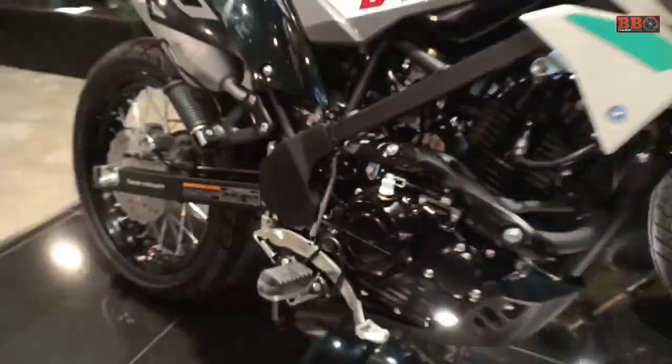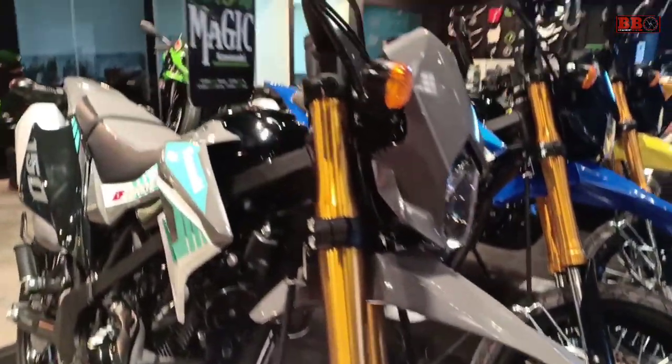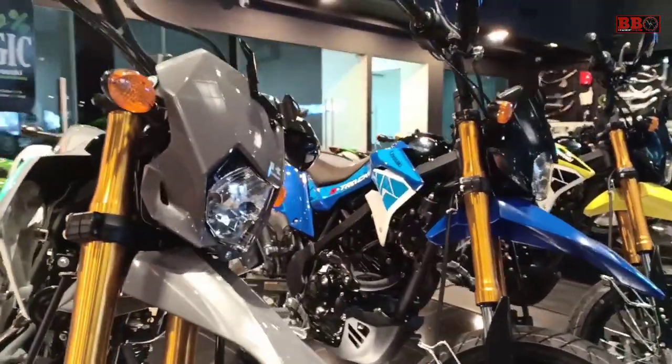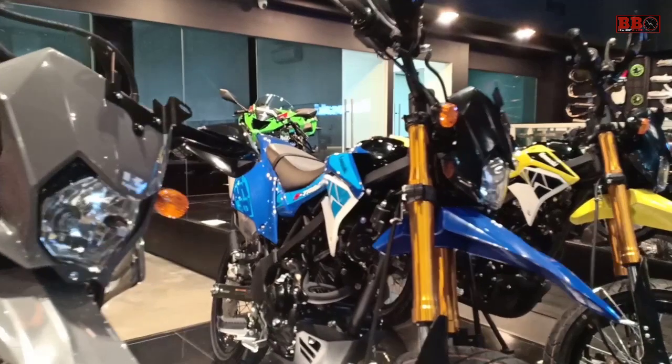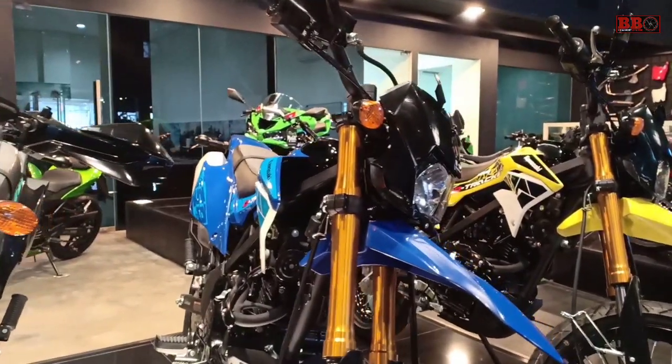D-Tracker memiliki panjang 2015 mm, lebar 950 mm, serta tinggi 1130 mm. Memiliki berat 118 kg dan kapasitas tangki bensinnya 6,9 liter.